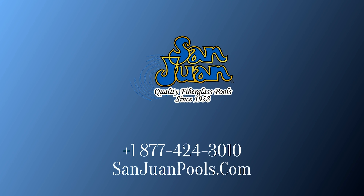San Juan Fiberglass Pools is the oldest manufacturer of fiberglass pool and spa swimming pools in the United States.